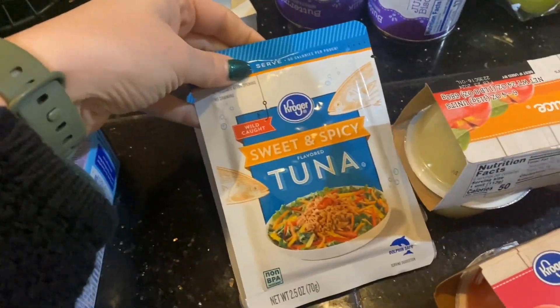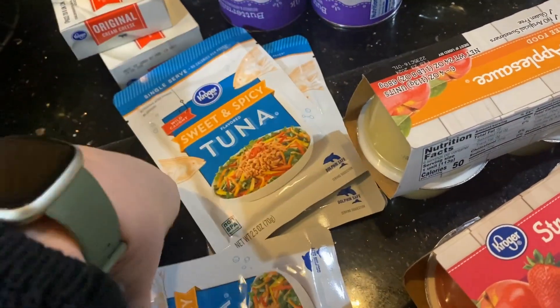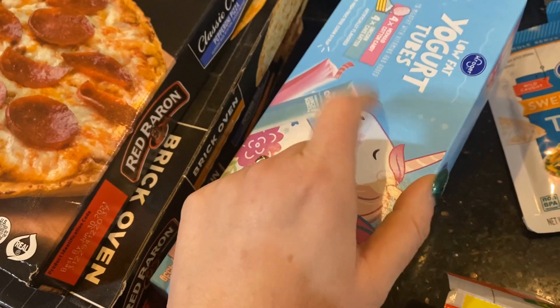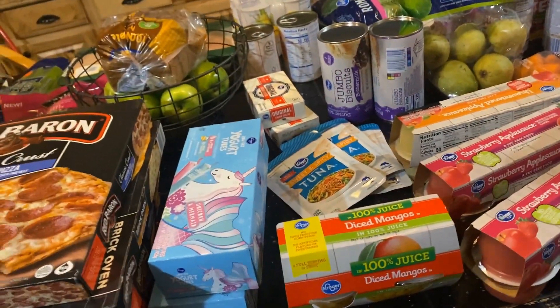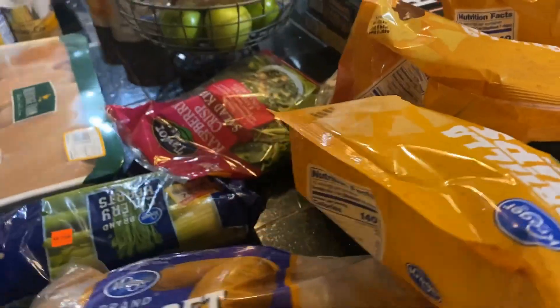I got these — we only like the sweet and spicy though. My husband and I like these quite a bit. The price went up real quick on these. My kids love this unicorn one, so I got two of them — I think these were $2.29 each. I think that was all for the snacks portion.